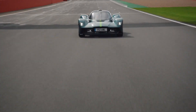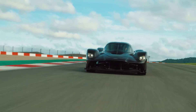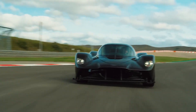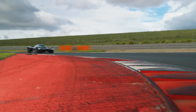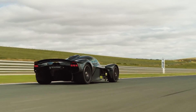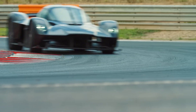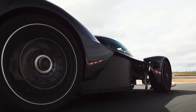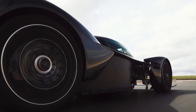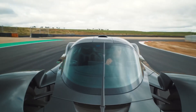For instance, in the United States, it falls under the NHTSA's show and display exemption, meaning owners can only drive it up to 2,500 miles per year on public roads. It's clear the Valkyrie isn't meant for a daily commute — it's a car for special moments. But even with its limited road usability, the Valkyrie offers something unparalleled: a hypercar that feels as at home on a racetrack as it does being admired in a collector's garage.